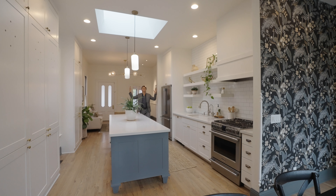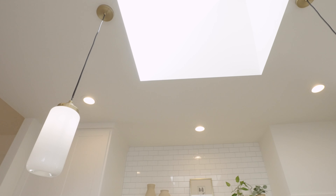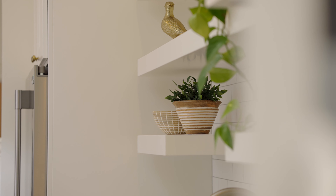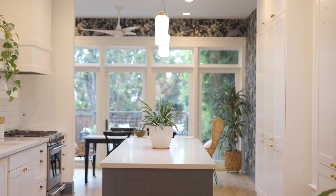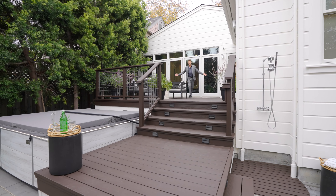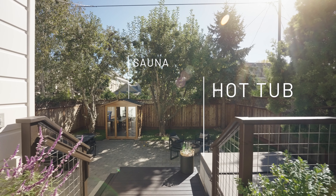The kitchen — a pièce de résistance. Not only do we have a custom island that was built, but we also have floating shelves. Now we're entering the backyard where the real fun begins.